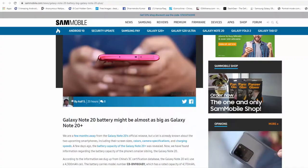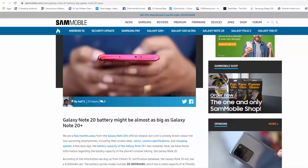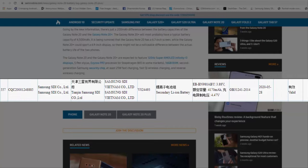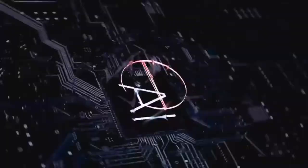After digging through the Chinese 3C certification database, the folks at SamMobile have figured out that the model number for the battery that's going to be used in the Chinese version of the Note 20 is EB-BN980ABY, and its capacity is 4300mAh. This is confirmed news — that's marginally better than what we thought before.